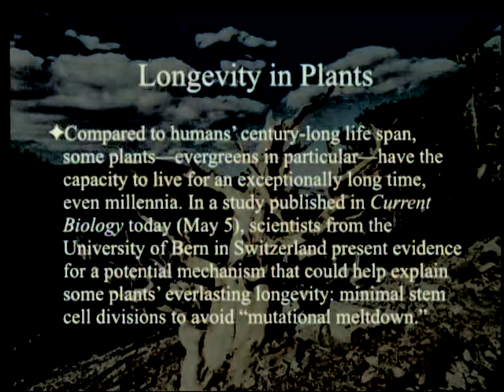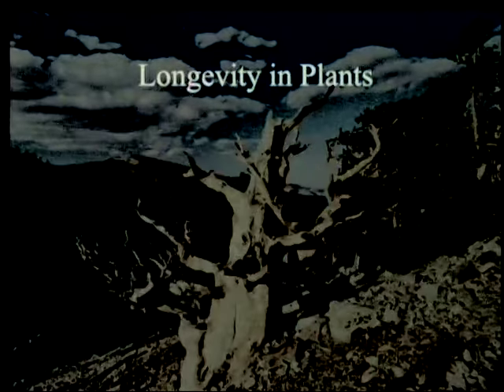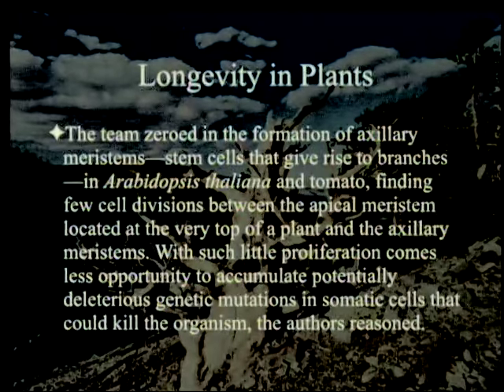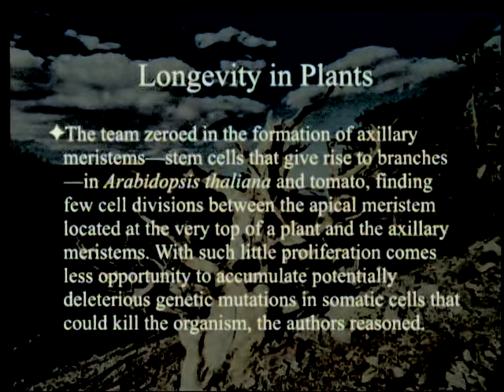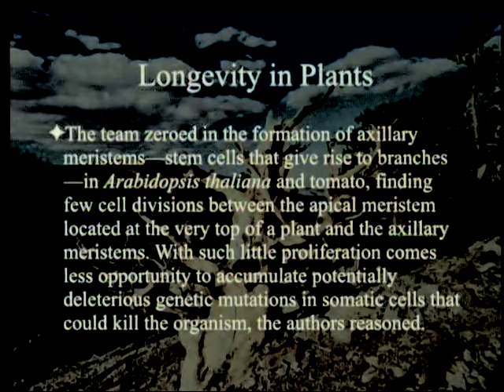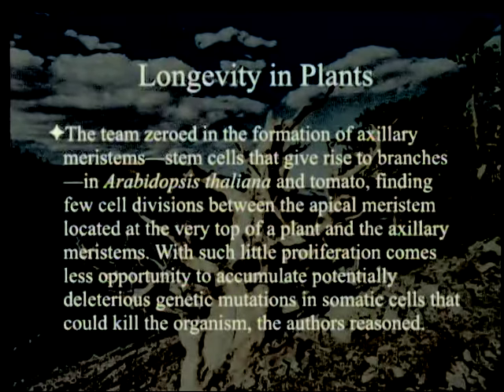Remember that John Sanford doesn't know what he's talking about. The team zeroed in on the formation of axillary meristems — stem cells that give rise to branches, presumably from the Greek 'meris' meaning part — in Arabidopsis thaliana and tomato. Finding few cell divisions between the apical meristem located at the very top of a plant and axillary meristems. With such little proliferation comes less opportunity to accumulate potentially deleterious genetic mutations in somatic cells that could kill the organism, the authors reasoned.